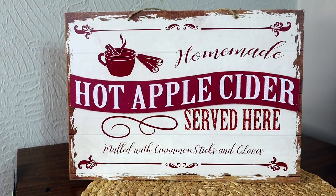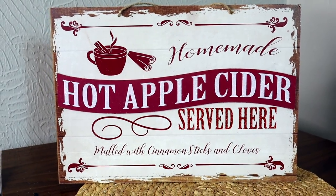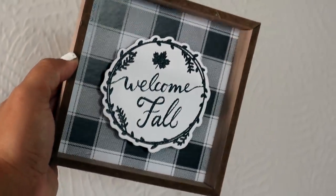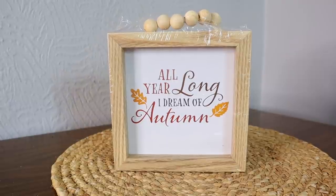Here's a sign I picked up that I love — it says 'homemade apple cider served here' and I love it because it's neutral. It's not just orange leaves and pumpkins, it's that neutral vibe you could leave up a little after Thanksgiving. I also got one of the black and white buffalo check welcome fall signs, cute for a tiered tray. And I was finally able to find this one with wooden beads that says 'all year long I dream of autumn.' You guys always tell Dollar Tree: get rid of the glitter, do more neutral colors — this is spot on. Not a single ounce of glitter, and the colors are good.